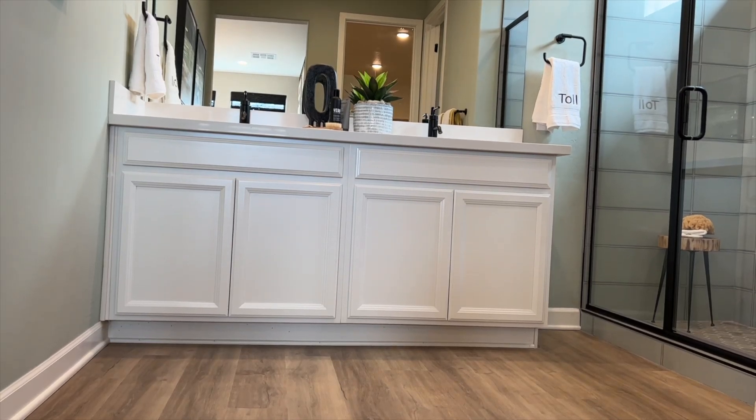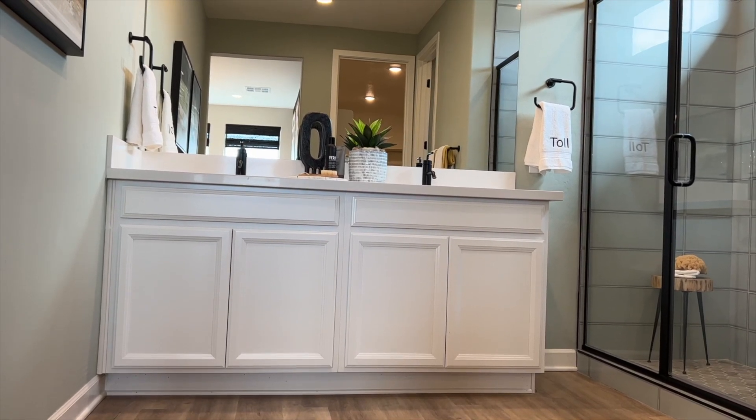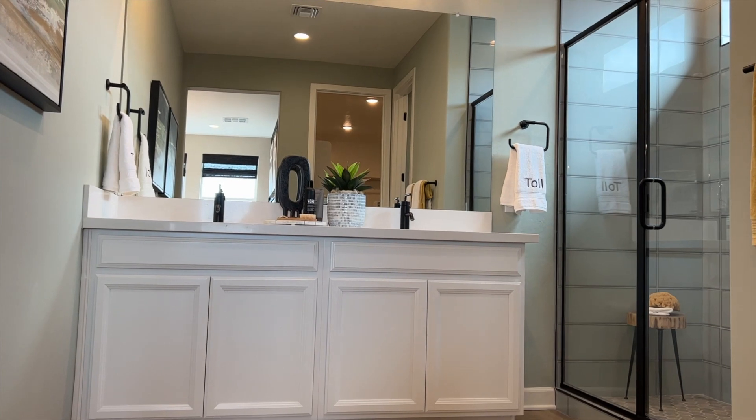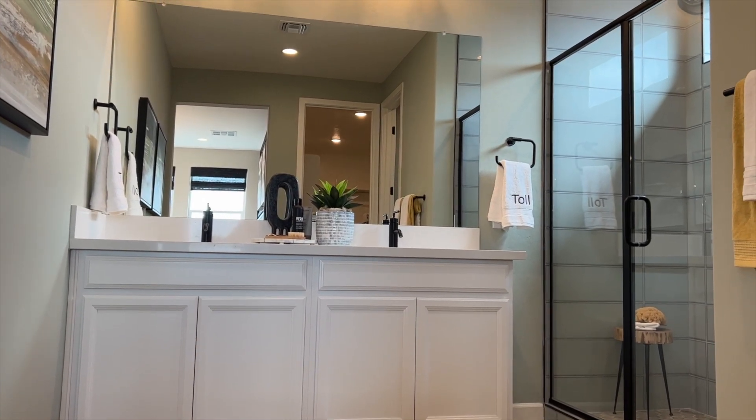The standard features of the master bath include a raised vanity with two sinks, cultured marble countertops, and a semi-frameless shower enclosure. So that's the Upland floor plan, and remember, you've got three more floor plans that aren't even modeled here, so you really do have a lot of options. Now of course you've got those two obvious questions: how do you get your hands on one of these, and how much do they cost?